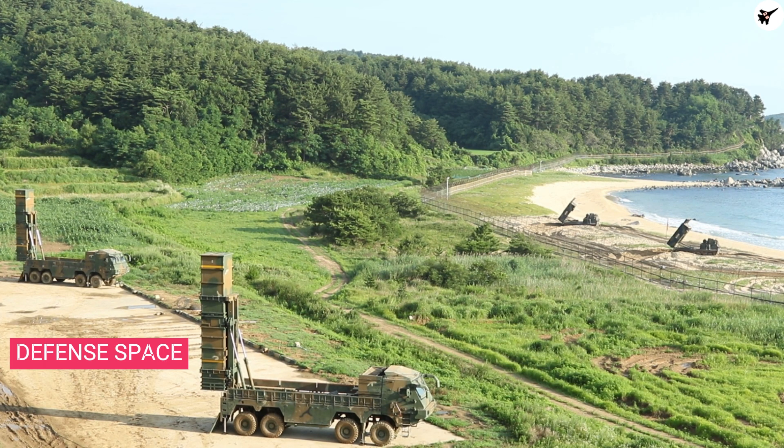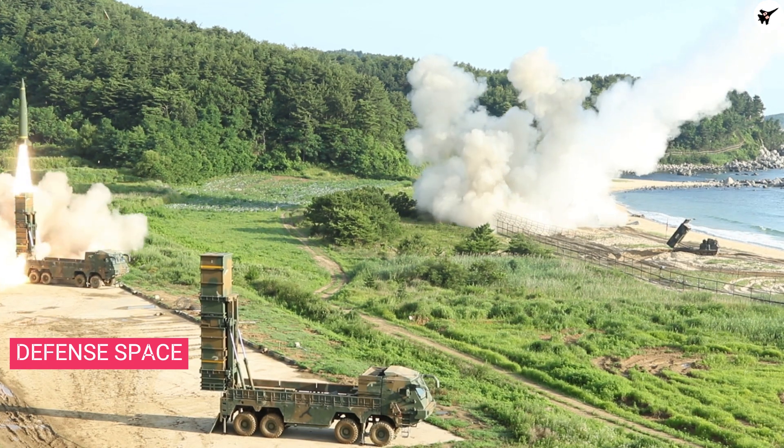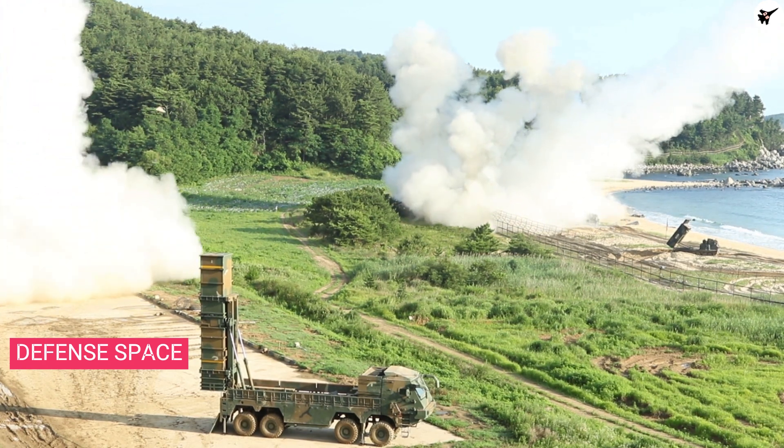The 13-foot-long missile has a solid propellant and carries a WDU-18, 500-pound class blast fragmentation warhead. Due to its long range, the guided missile gives operators the ability to strike deep within enemy territory with high precision.